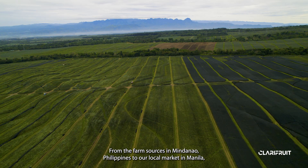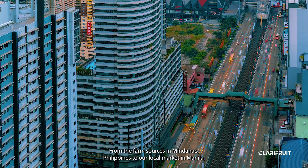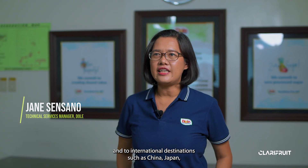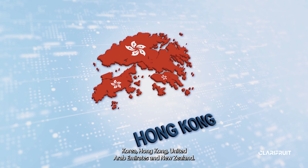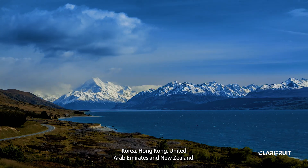From the farm sources in Mindanao, Philippines, to our local market in Manila, and to international destinations such as China, Japan, Korea, Hong Kong, United Arab Emirates, and New Zealand.